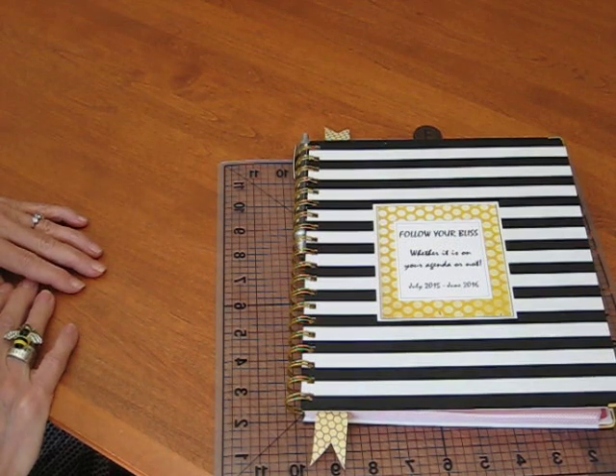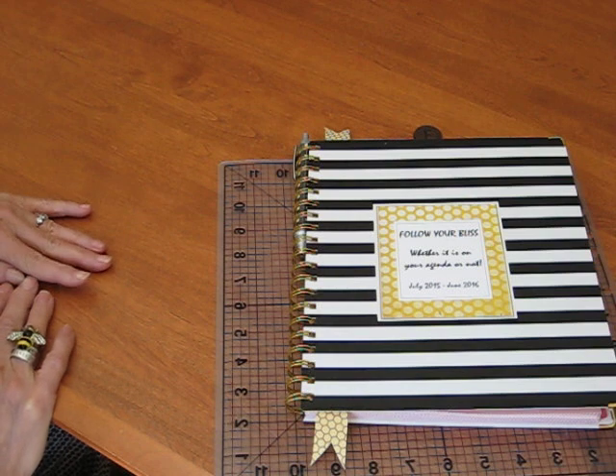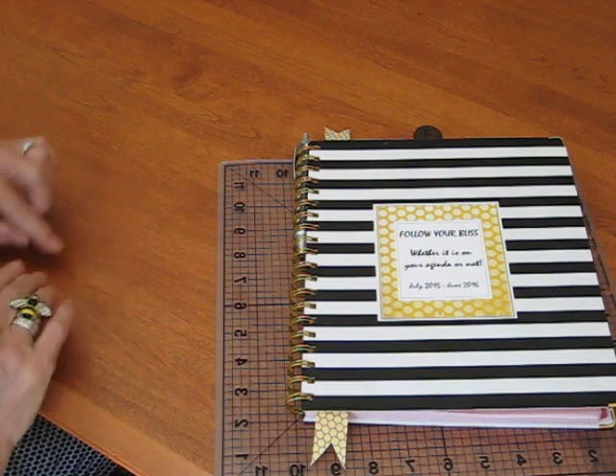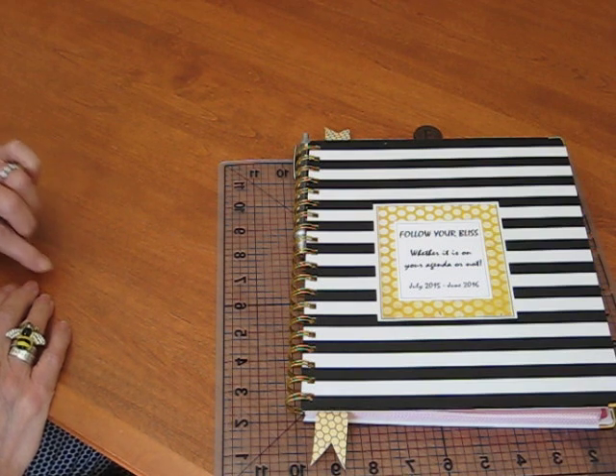Welcome to L&B Show & Tell. First off, let me say this is not a review. Instead, I want to share with you what I have done with my Target Day Designer.